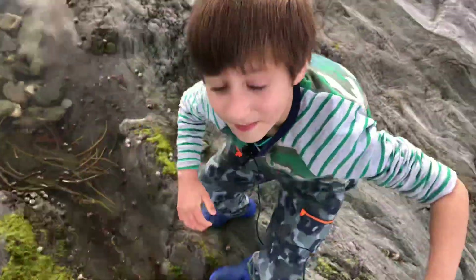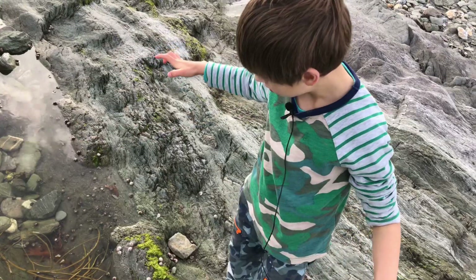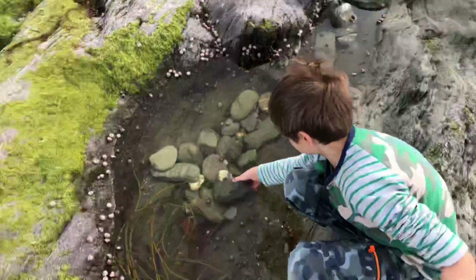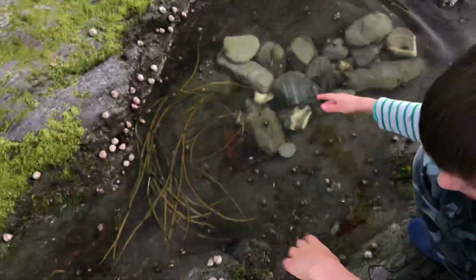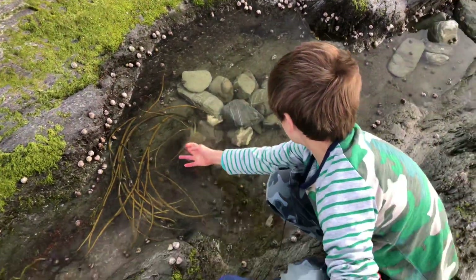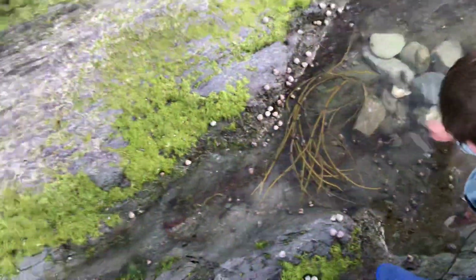The hermit crab gets out of the shell. There's a big crab! We found a crab! He's big as well! Look at that! I've never done this! Whoa! Look at him there! I've never done this in my life!